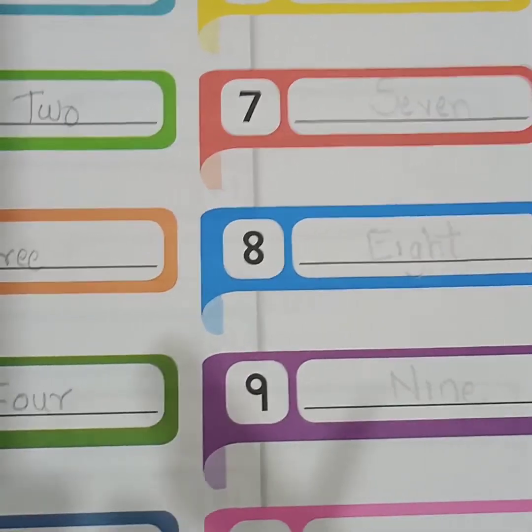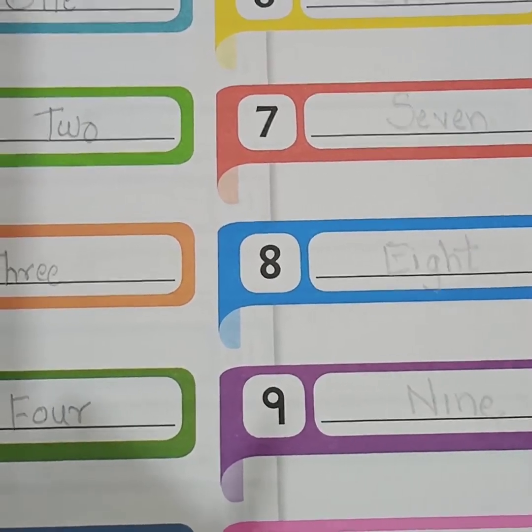So this is your today's work. Do it neatly. Thank you.